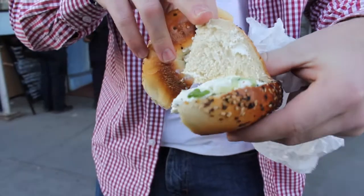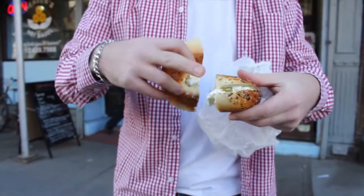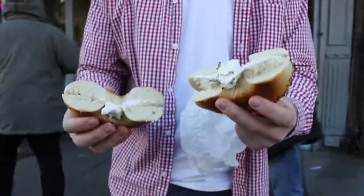Look at this scallion — that is chunky. It doesn't look like a very smooth cream cheese. And the bagel itself just doesn't have that crisp, fresh bagel feel.